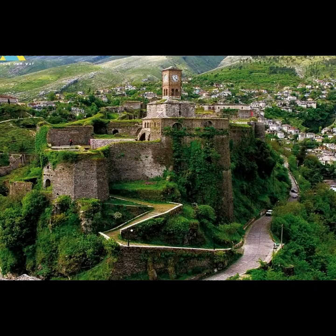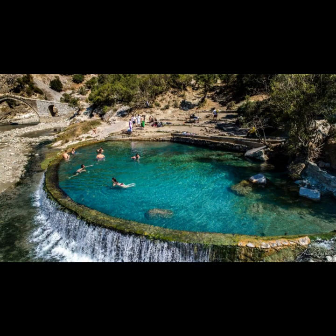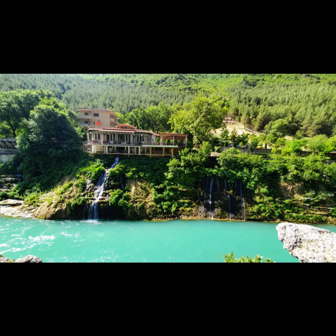Liberhova: a hidden gem. Liberhova Castle: explore the castle's grounds and capture magnificent views of the valley below. Shebenik Jablonis National Park: discover the untouched beauty of this national park, offering hiking opportunities and pristine wilderness.